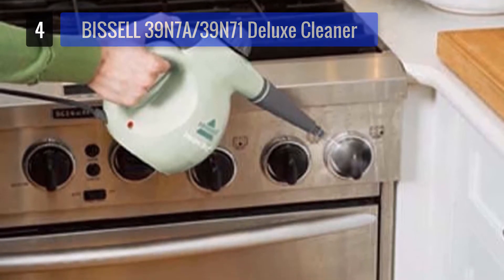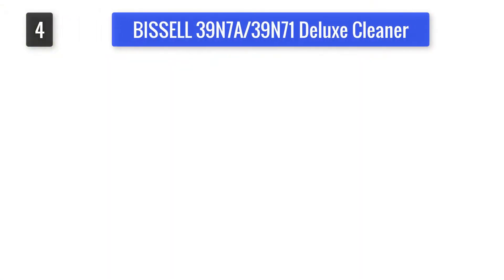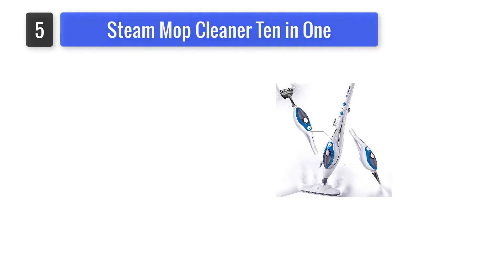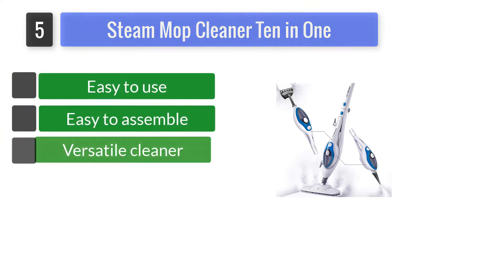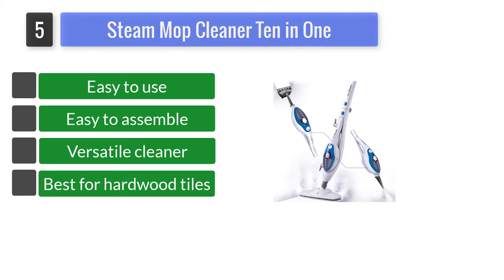If you're having problems with your kitchen tiles or washroom floors, this one is also suitable for your linoleum floors. Number 5: Steam Mop Cleaner 10-in-1. It's one of the most effective handheld steamers for linoleum floors. You can use it as a steam cleaner, steam mop, glass cleaner, mirror cleaner, or handheld garment and window steamer.